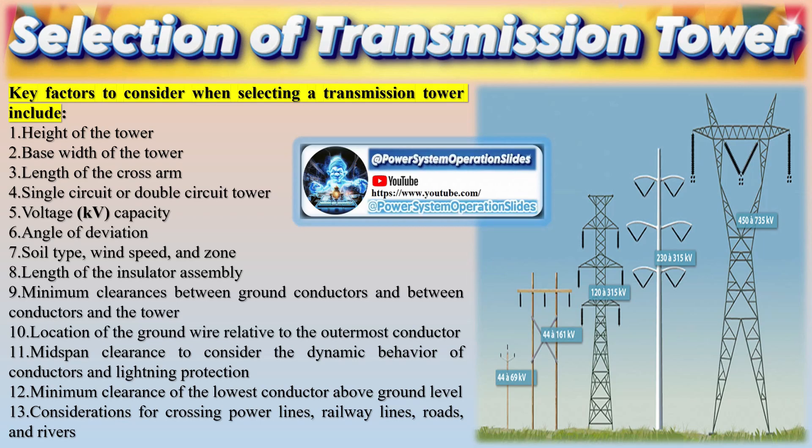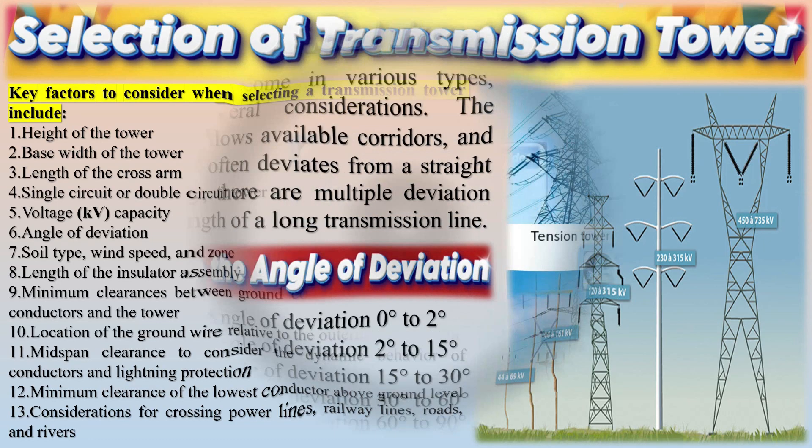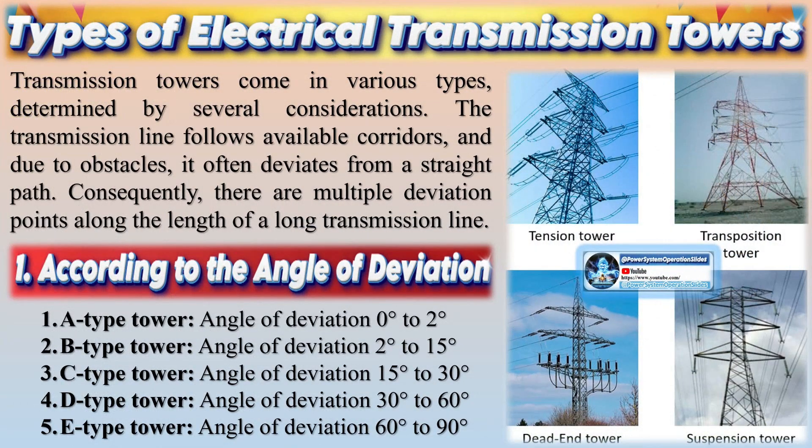Conductors are grouped by phase, with one conductor line per group (three total), two conductor lines per group (six total), or more. These groups are installed in multiples of three (e.g., three, six, nine) and may be arranged in a triangular shape or parallel to each other. Three-way grouping enhances transmission efficiency.